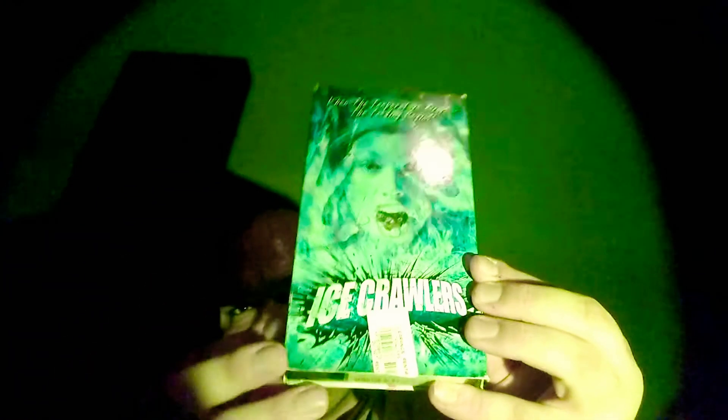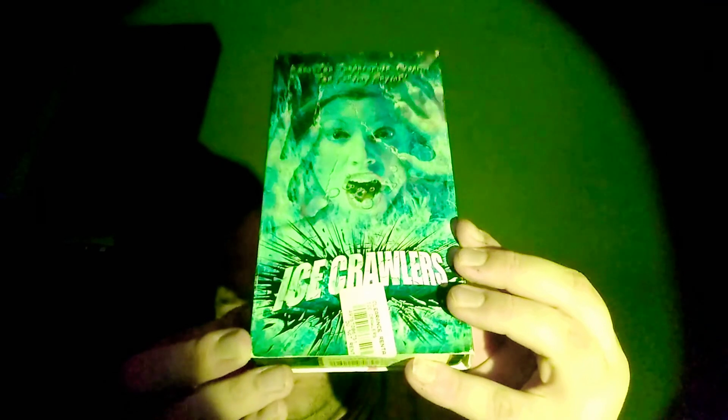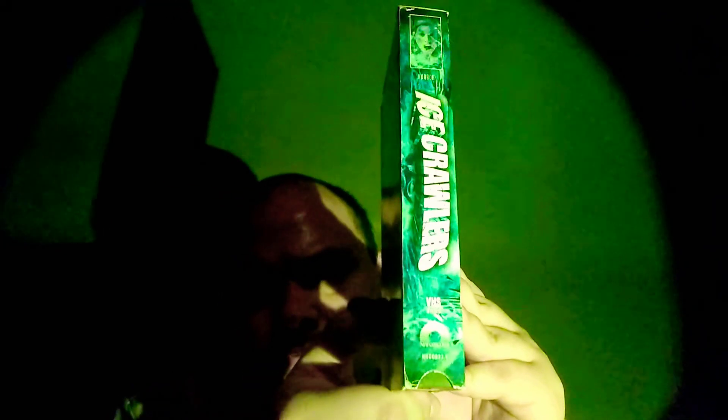Another one I've been wanting to see from New Concord Entertainment is Ice Crawlers. This one looks cool. I really like the cover art. I'll show you the tape — this is what the tape looks like.